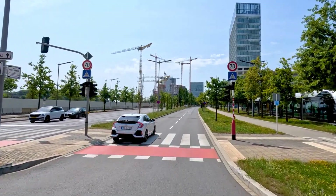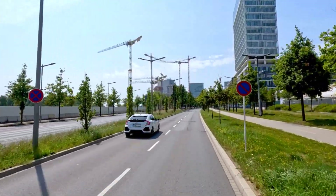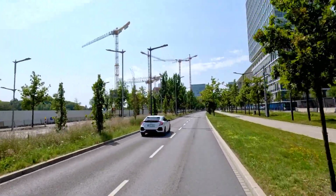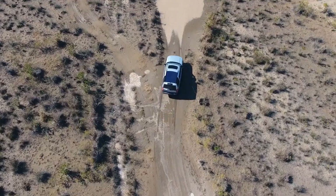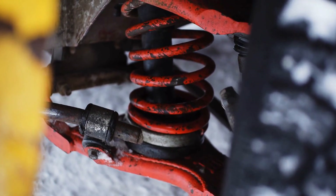This tyre-to-road contact forms the foundation of vehicle control, enabling precise steering, effective braking and reliable traction in a wide range of conditions – be it a city street, a winding highway or a rugged off-road trail. At the very heart of this system are the suspension springs.